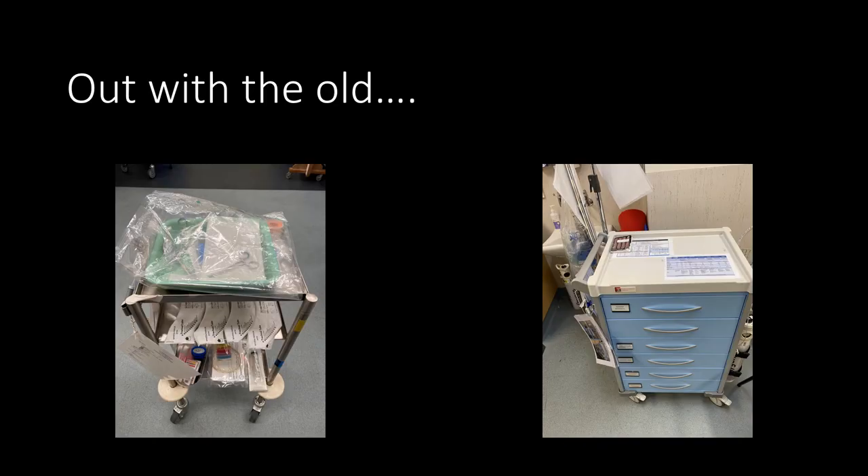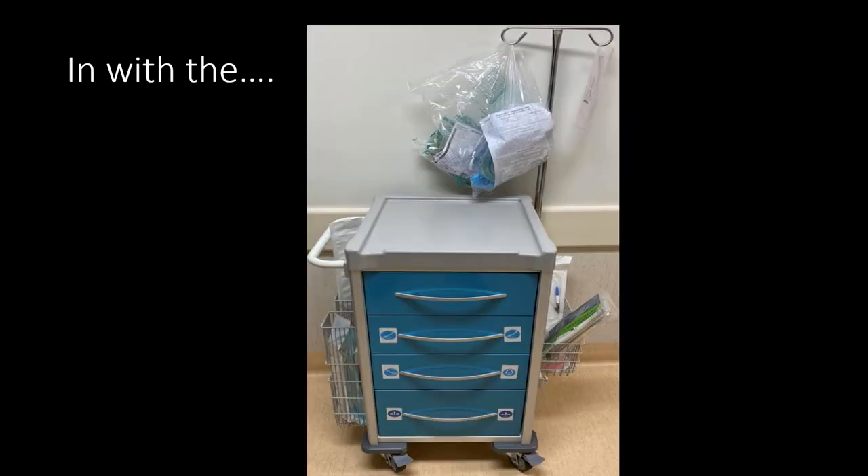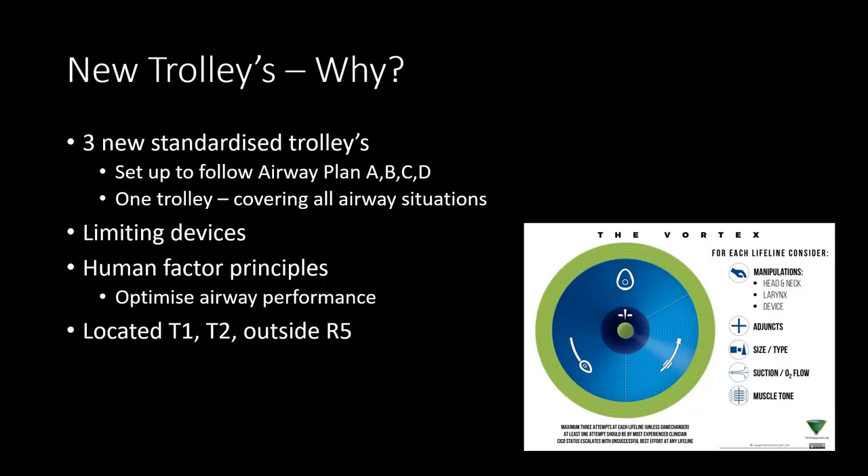We're all used to the old airway trolleys — the silver metal airway trolleys and the difficult airway trolleys — but from this week we're actually going to be combining these into one. Moving forwards, there will be three of these new trolleys out on the floor. This is what they look like, and these are going to be your standard airway trolley and also your difficult airway trolley combined all into one.